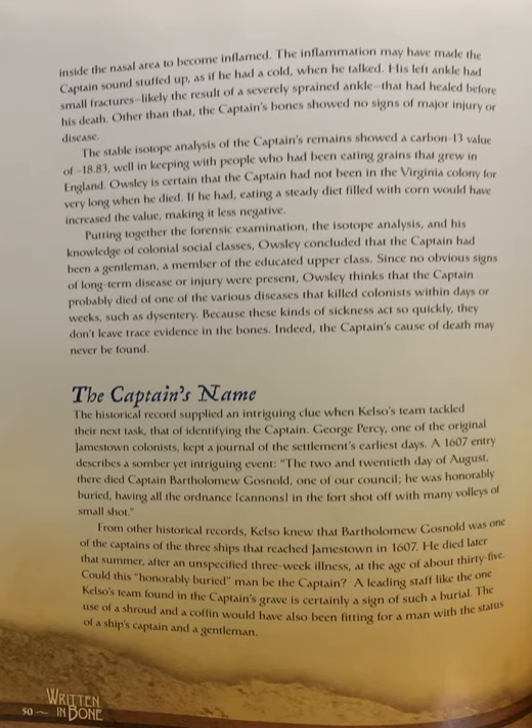The stable isotope analysis of the captain's remains showed a carbon-13 value of negative 18.83, well in keeping with people who had been eating grains that grew in England. Oaksley is certain that the captain had not been in the Virginia colony for very long when he died. If he had, eating a steady diet filled with corn would have increased the value, making it less negative.